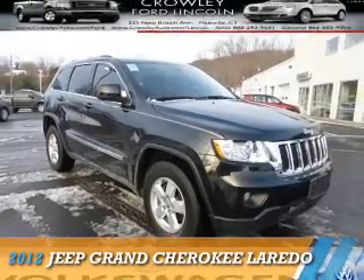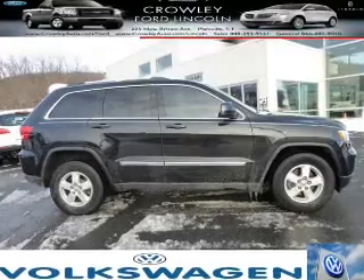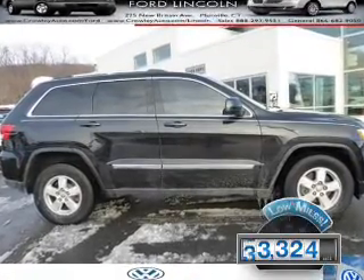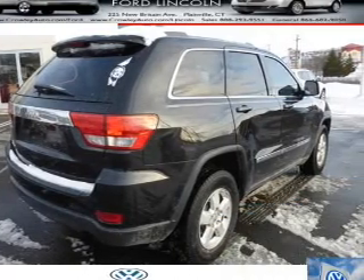Presenting the 2012 Jeep Grand Cherokee. It's powered by four-wheel drive and a 3.6-liter six-cylinder engine. With fewer than 35,000 miles, this vehicle has a long road ahead.